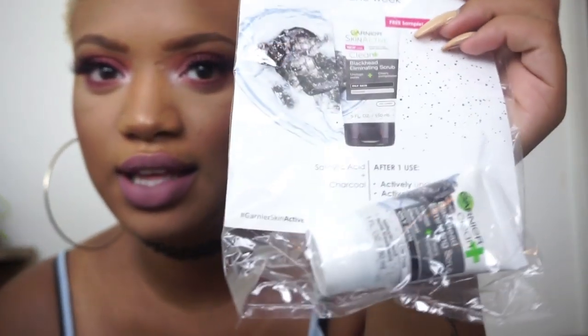Now I'm going to talk about Forever 21. I got a lot of stuff — two packages from them. Forever 21 must know my skin because they sent me two samples of the Garnier Skin Active blackhead eliminating scrub, one in each package. I was like, they must know I have terrible skin — why would they send me this?